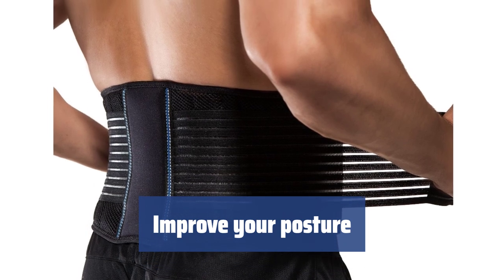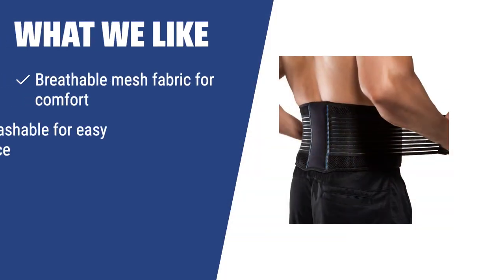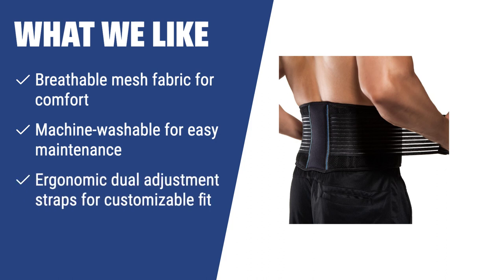Choose a comfortable lumbar back brace that will support your lower back and improve your posture. Say goodbye to back pain and discomfort with Brace Up. If you suffer from acute lumbar pain and find back braces inconvenient, the Brace UP B601 is the solution. Made of breathable mesh fabric, it offers comfort and durability. Its ergonomic dual adjustment straps allow for a customizable fit, making it perfect for everyday wear. If you need a back brace for all-day comfort, the Brace UP B601 is the ideal choice.